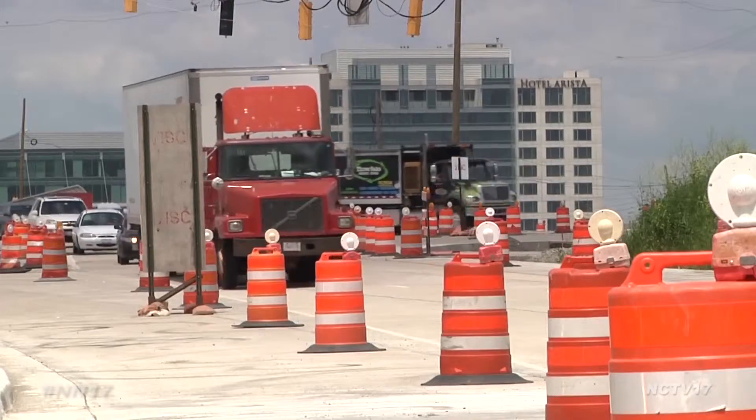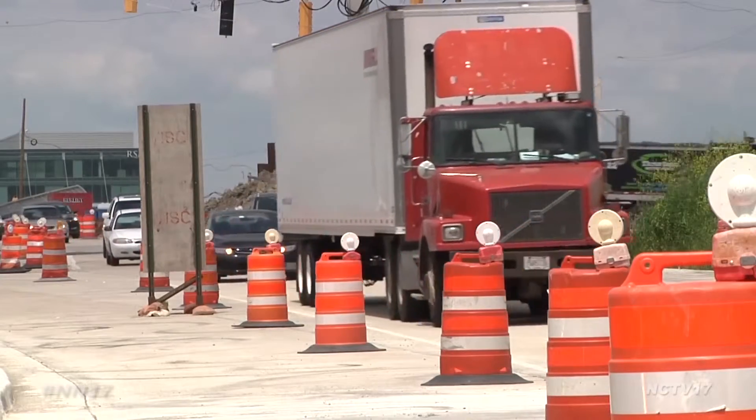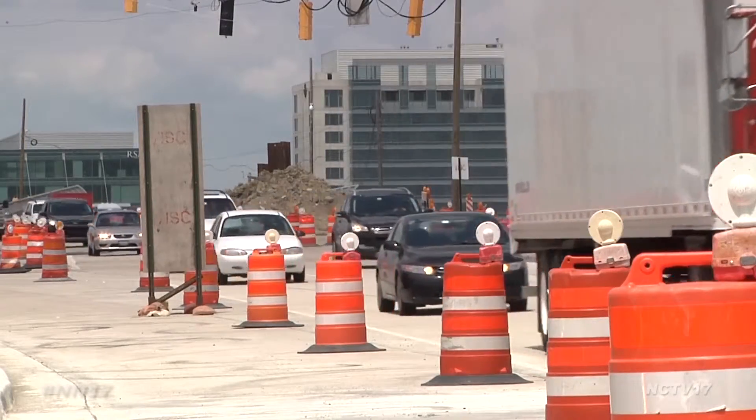Route 59 will be one lane in each direction. You will not be able to make any left turns onto the tollway or exit from the tollway onto 59. You will be able to make a right turn — so if you're northbound you'll be able to go eastbound, and if you're southbound you'll be able to go westbound on 88.